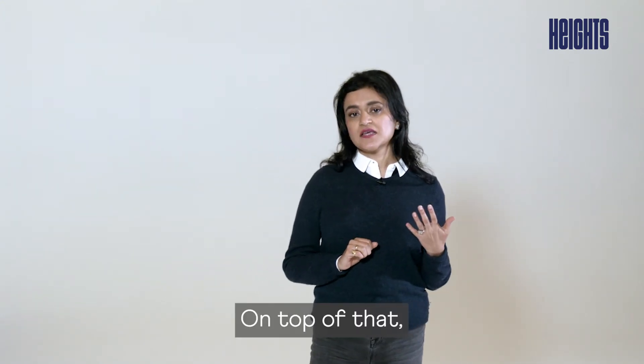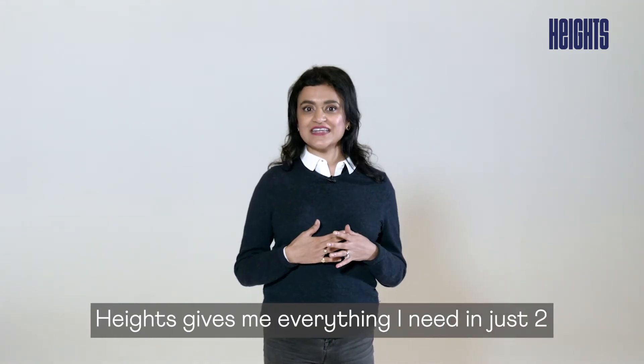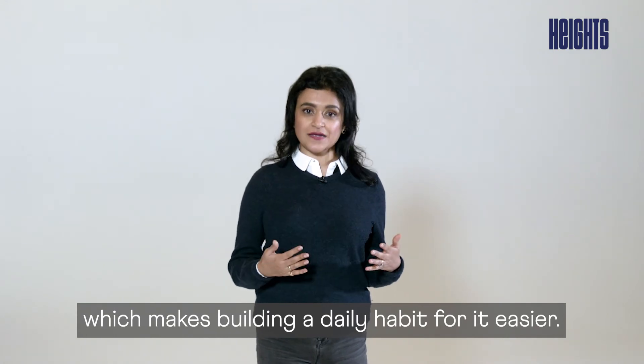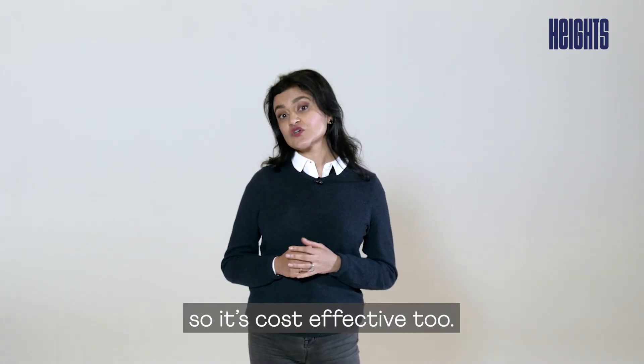On top of that, as someone who used to take 10 pills every morning to care for my brain, Heitz gives me everything I need in just two, which makes building a daily habit easier. And to buy what I needed in the right amounts used to cost me over a hundred pounds a month, so it's cost effective too.